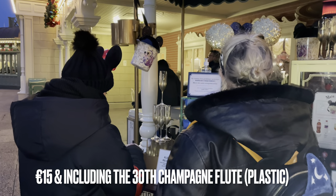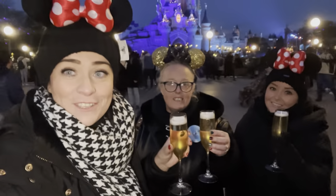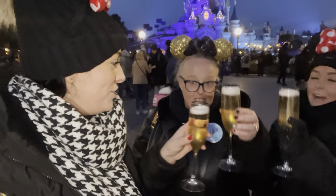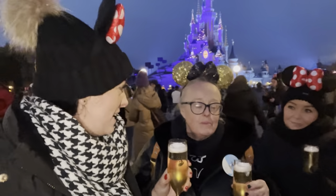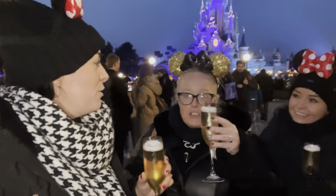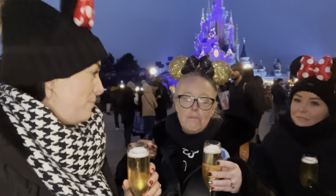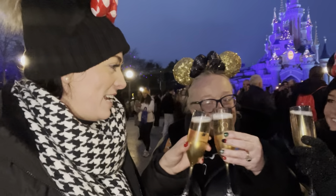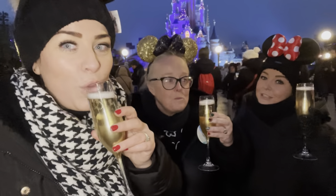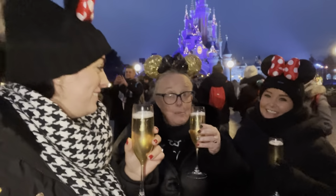We're getting some champagne at €15 each — last time it was card, this time it's cash, so bring both if you want champagne. Cheers ladies! Cheers to a nice end to our holiday. It's been amazing — the Christmas season has been wonderful. Mum's favourite part was the parade and Mickey and the Magician show. Merry Christmas everyone — here's to good health, happiness, pixie dust, sunshine, rainbows and glitter, and a Happy New Year!